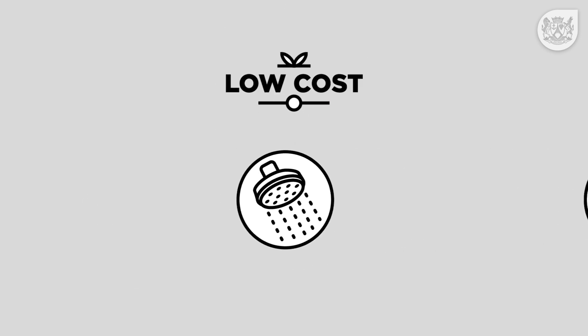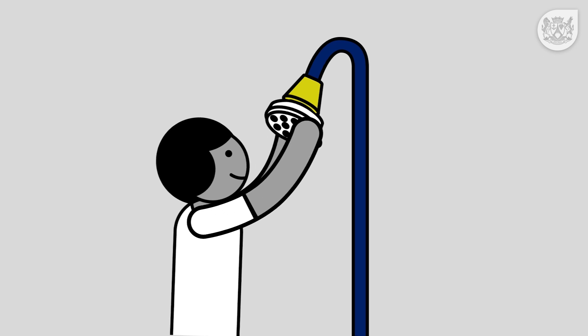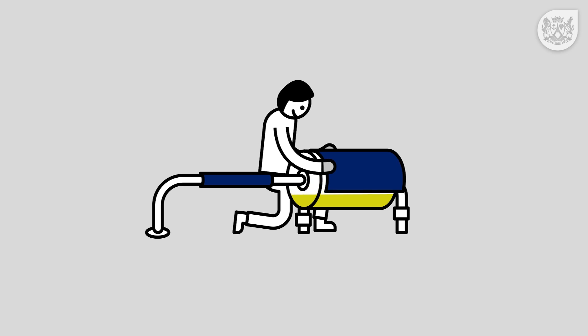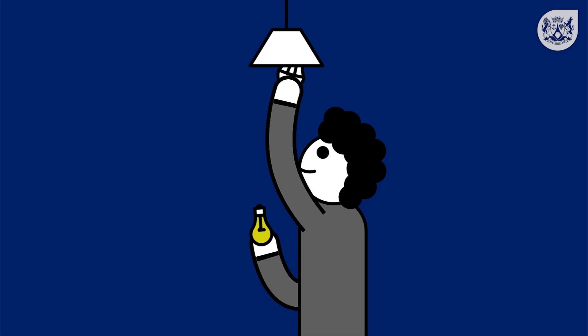Low cost initiatives include installing energy and water-efficient shower heads, insulating your hot water pipes and wrapping your geyser in a geyser blanket, cooking with heat insulation cookers, and replacing your lights with LEDs.